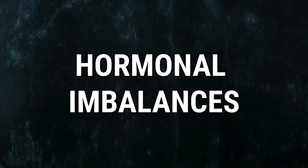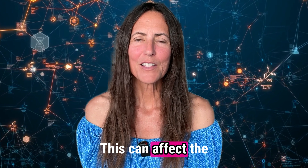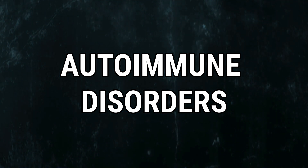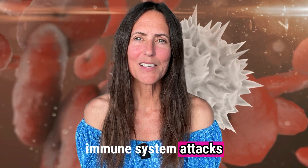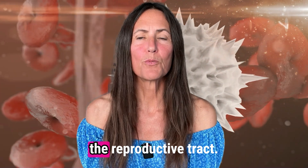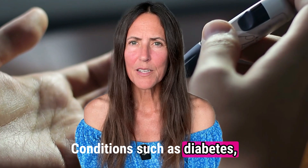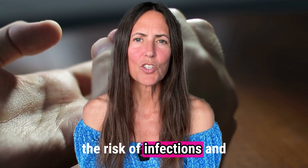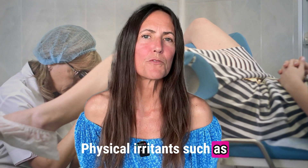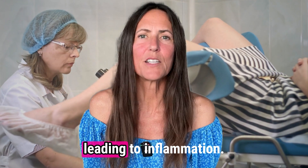Number four, hormonal imbalances. Fluctuations in hormone levels, especially estrogen and progesterone, can affect the vaginal environment and contribute to inflammation. Number five, autoimmune disorders. Conditions where the body's immune system attacks its own tissue can lead to inflammation in various parts of the body, including the reproductive tract. Number six, chronic medical conditions such as diabetes, which can affect the immune system, may increase the risk of infections and subsequent inflammation. Number seven, mechanical irritation. Physical irritants such as frequent sexual intercourse or certain gynecological procedures can cause mechanical irritation leading to inflammation.